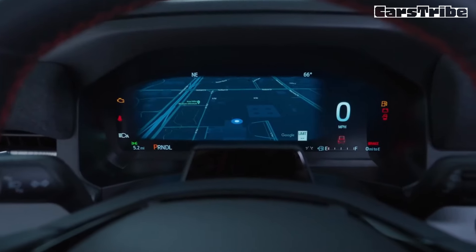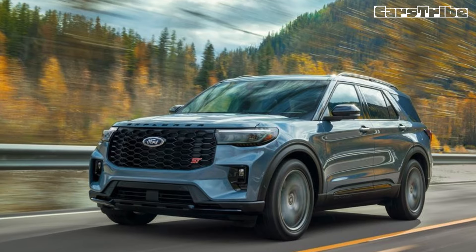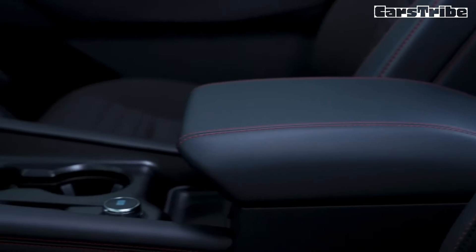On our 75-miles-per-hour highway route, the 400-horsepower Explorer ST earned 25 miles per gallon, beating its EPA rating by one mile per gallon.